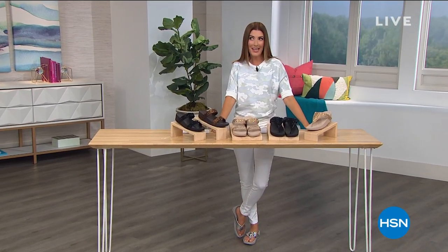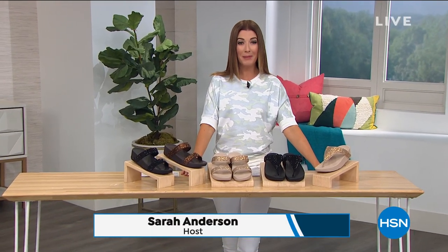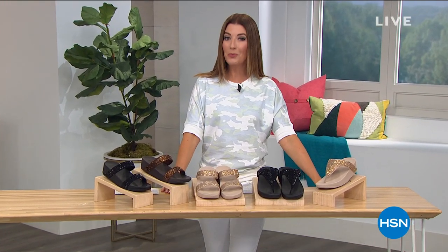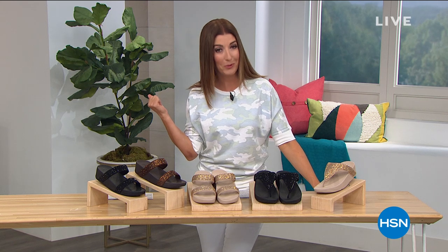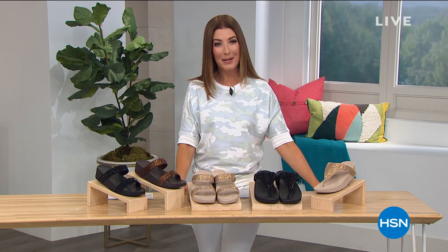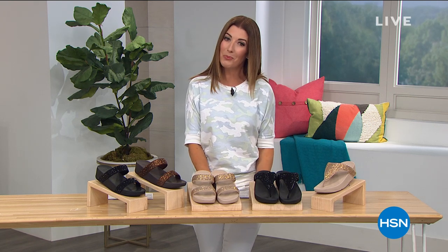Are we ready for some summer sandals? Welcome back. My name is Sarah, and this is an hour of Fit Flop. It has been one of our number one all-time best-selling shoe brands here at HSN. It's also a shoe brand that your doctor approves of — it is approved by the American Medical Podiatric Association, and these are shoes that are good for your feet. So you get the best of both worlds: comfort and style all in one.